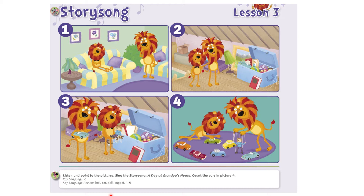Grandpa, what is it? It's my old car and I love it. My old car is lots of fun. A car is fun for everyone. Grandpa, what is it? It's my toy puppet. My puppet is lots of fun. Puppets are fun for everyone. Puppet, doll, car and ball — toys are fun for one and all. Grandpa, can we play? Yes, Leo, we can play. Let's have fun today.